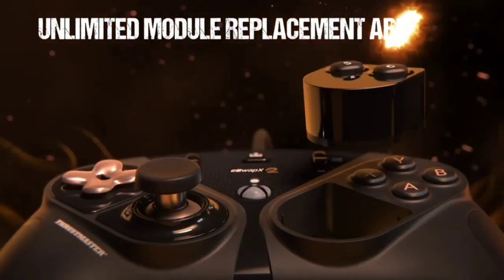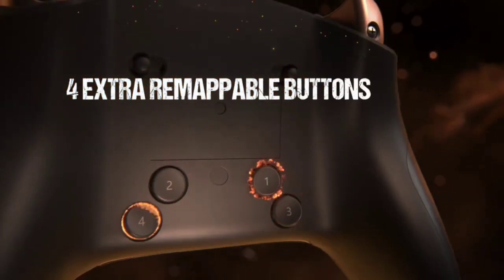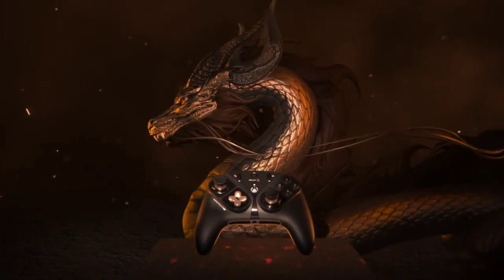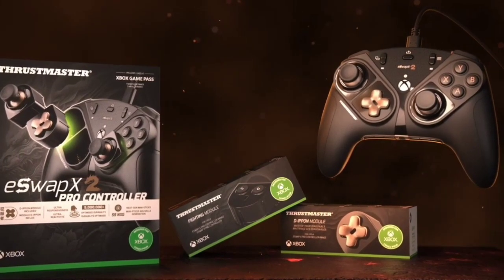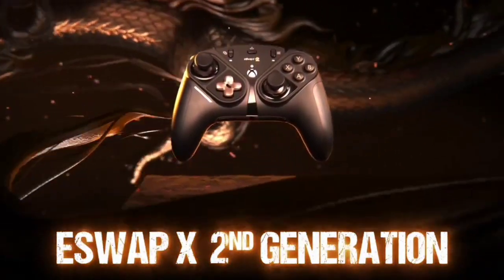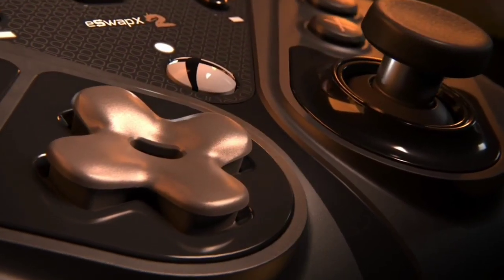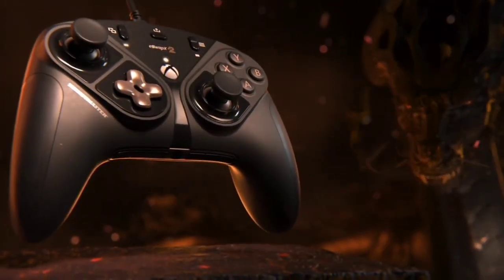There are also trigger locks in addition to four rear buttons. Although your mileage may vary, our testing found that the round shape of these rear buttons meant they could be a little fiddly to press at times. The controller connects to your PC via an included USB-C cable and will work well with any titles that support a traditional Xbox controller. If you crave even more customization, Thrustmaster sells a wide variety of modules, ranging from extra buttons intended for fighting games to alternate thumbsticks and D-pads.